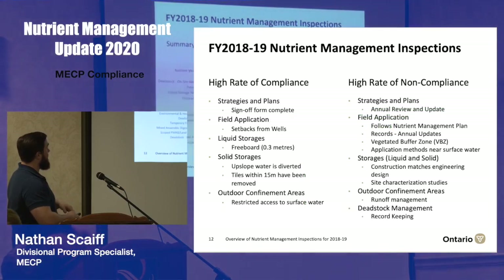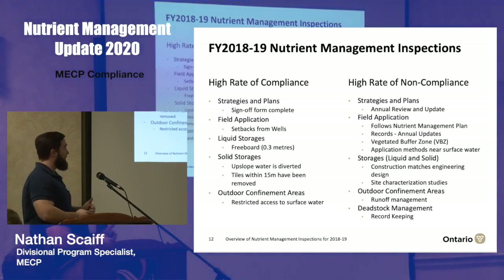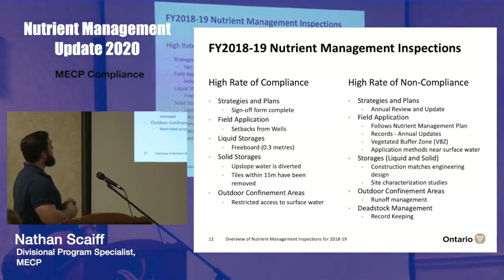Some highlights from all 502 control points conducted this year: we saw particularly high rates of compliance with the sign-off form being completed along with strategies and plans, really good compliance where we evaluated field application looking at setbacks from wells, really good compliance with freeboard requirements for liquid storages, really good compliance with managing upslope water from solid storages and removing tiles within 15 metres of those permanent solid storages, and decent compliance with restricting access to surface water for livestock in outdoor confinement areas.